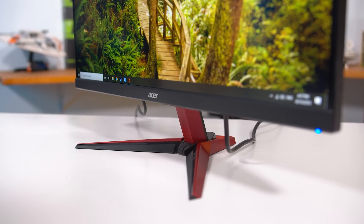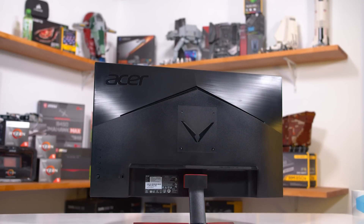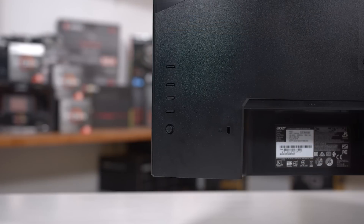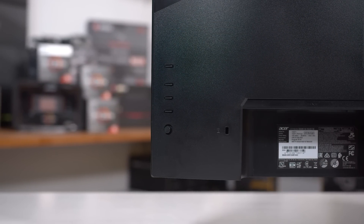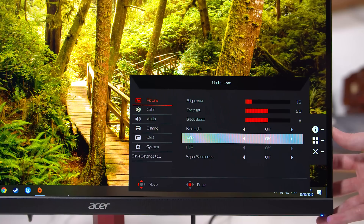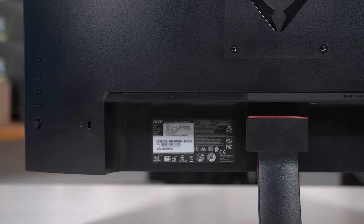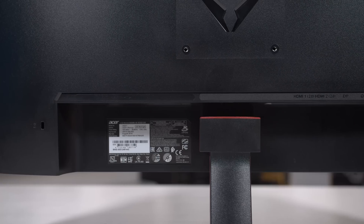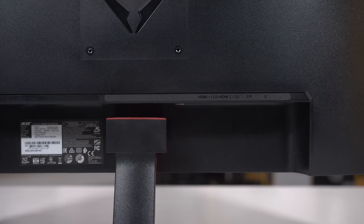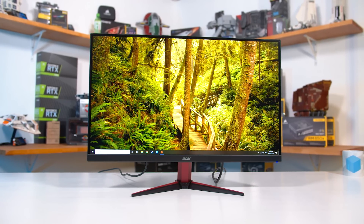The other concern is the stand's adjustability — we're only getting tilt adjustment. For a premium-tier monitor, height adjustment should really be included. ASUS's competing monitor, the VG279Q, is height-adjustable, but if you want that with the VG271P you'll need to buy a VESA mount, adding to the cost. I do appreciate the directional toggle for controlling the on-screen display. Acer's menus are some of the easiest to navigate, with features like backlight strobing, crosshairs, black boosting modes, and a blue light filter. Inputs include two HDMI 2.0 ports and DisplayPort, plus some built-in speakers. HDR functionality is only available on the HDMI input, but Adaptive Sync worked fine with both AMD and NVIDIA GPUs.